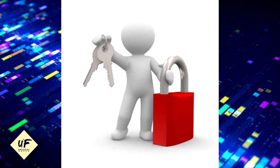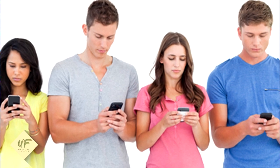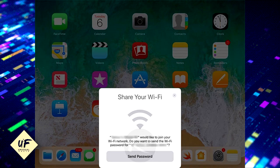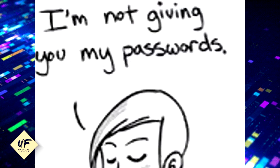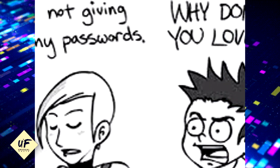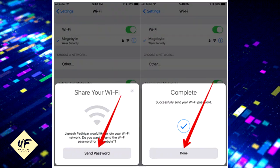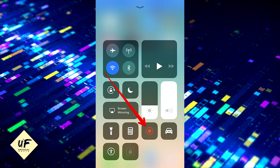Chances are you've been to a friend's place and didn't join the Wi-Fi network because the password was too complicated. Now, if another iOS device tries to join the same Wi-Fi network as the one you're currently using, iOS will show a pop-up so that you can effortlessly share the password with that device.